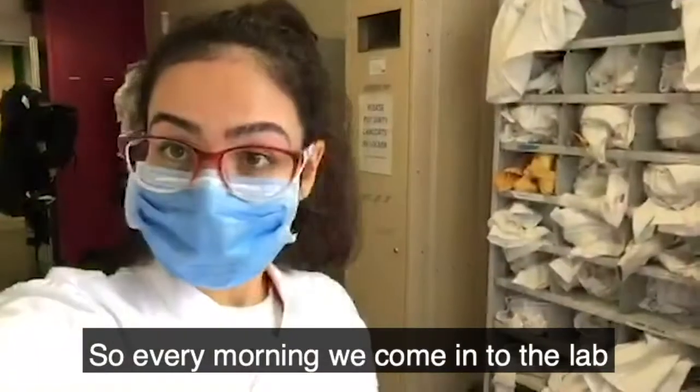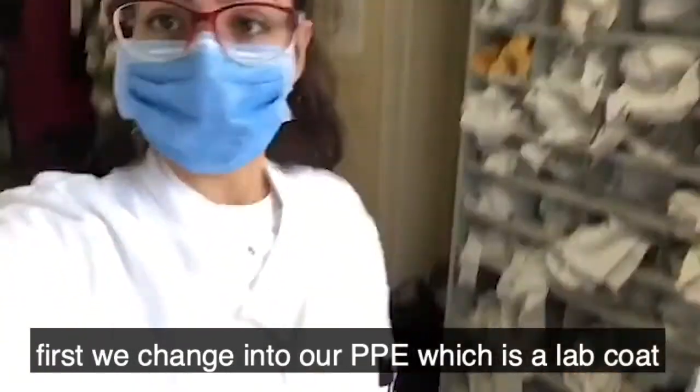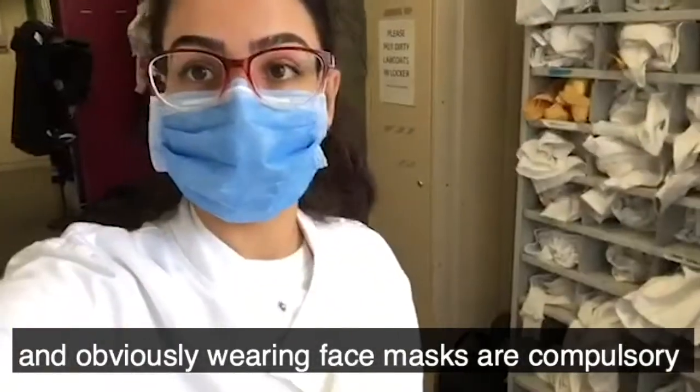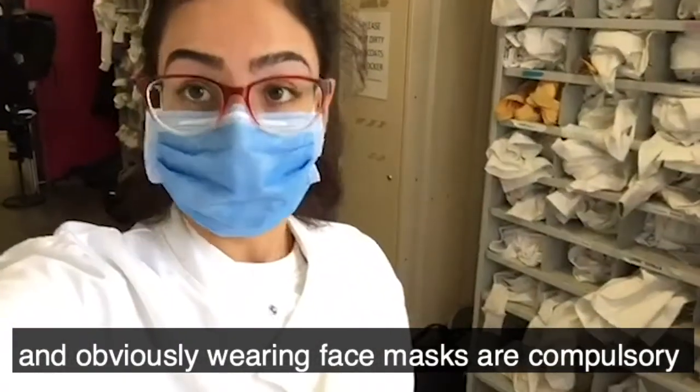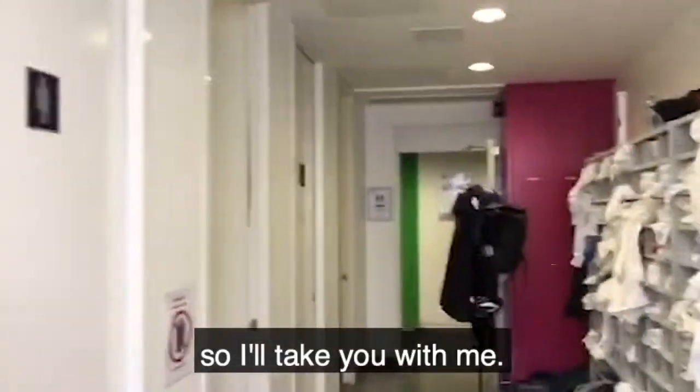So every morning that we come in to the lab, first we change into our PPEs, which is a lab coat, and obviously wearing face masks are compulsory. And then we head down to the lab, which is right there. So I'll take you with me.